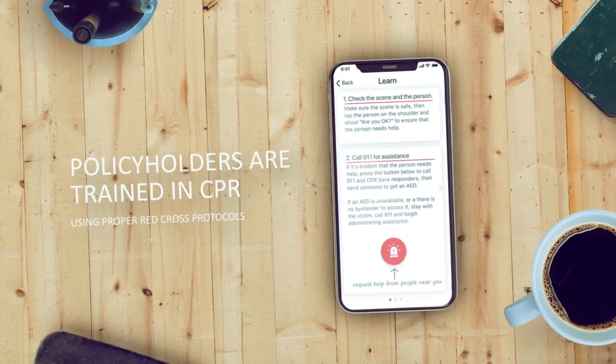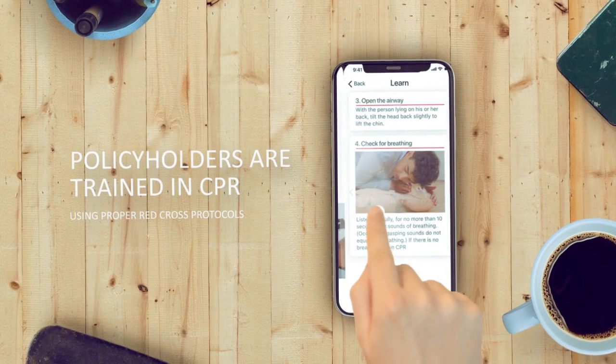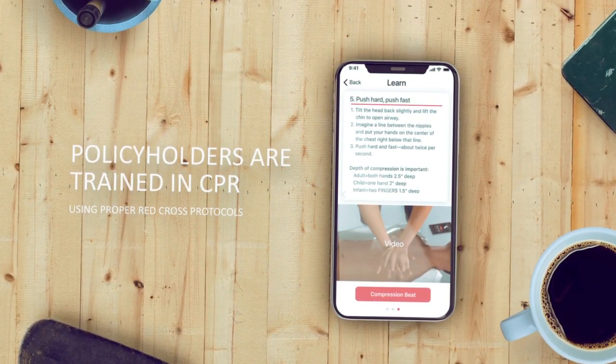Emergency medicine doctors helped design our CPR training module. Our protocols follow the American Red Cross hands-only CPR guidelines, which are suitable for non-medical responders.